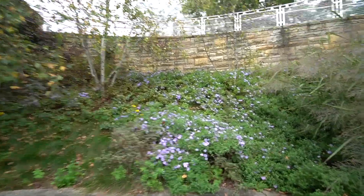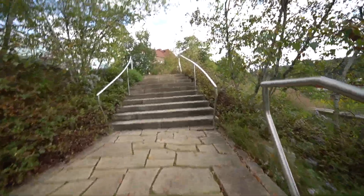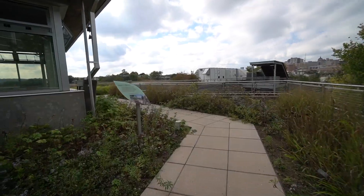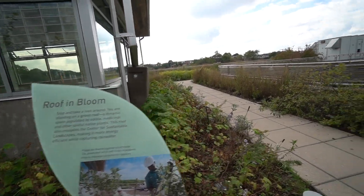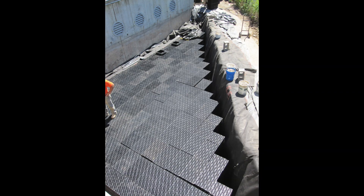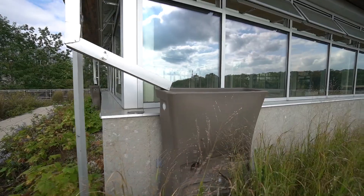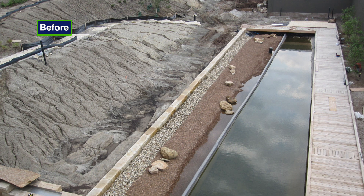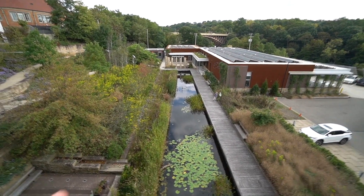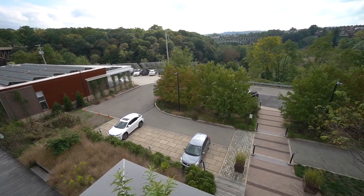They have done just an incredible job here stabilizing all these slopes — very steep — with the right vegetation and the right terracing. It really blends in perfectly with the rest of the facility. Spectacular rooftop garden. We did another feature on the other side of the building — there's another 30,000-gallon reservoir over in that location. Here's that elevated view of the stormwater lagoon, showing that wetland filtration system located over here.